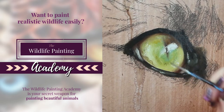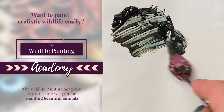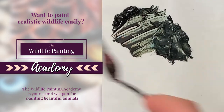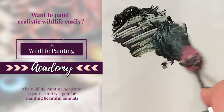So you might be wondering, how does this differ from my YouTube videos? YouTube is such a wonderful platform for getting eyes on new techniques, but YouTube videos barely scratch the surface. If you want to truly learn how to improve your art skills fast, then the tutorials inside the Wildlife Painting Academy are for you.